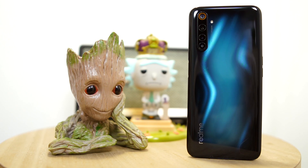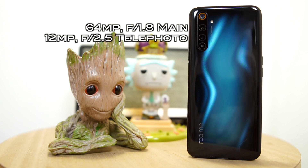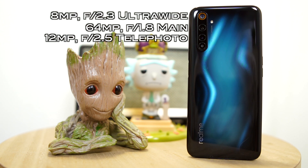For the rear camera, you have a quad camera setup: a 64-megapixel f/1.8 aperture wide camera, a 12-megapixel f/2.5 aperture telephoto lens with 2x optical zoom, an 8-megapixel f/2.3 aperture ultra-wide camera, and a 2-megapixel f/2.4 macro lens.